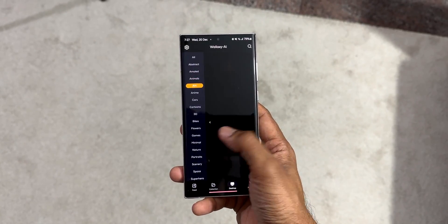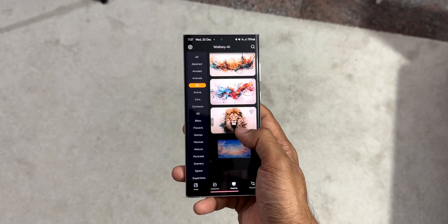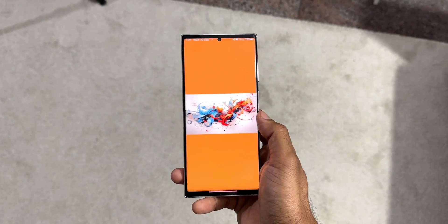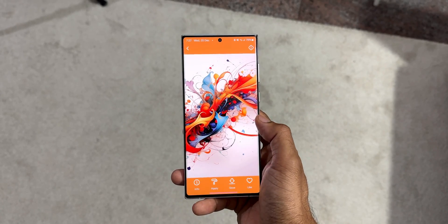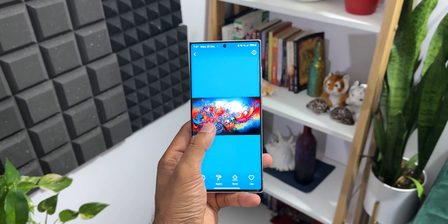They're crisp and clear in high resolution, and you don't really have to work hard to search for the best wallpaper for your desktop or mobile phone. You can select the category you want and pick the wallpaper you want for your desktop and make it look beautiful. I'm just in love with this application right now.